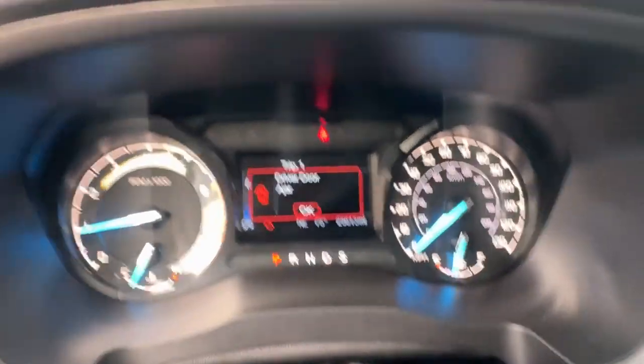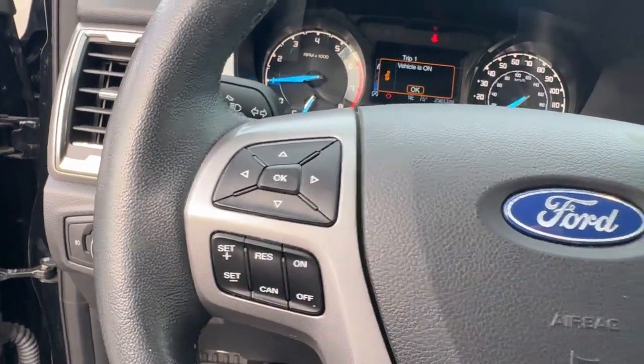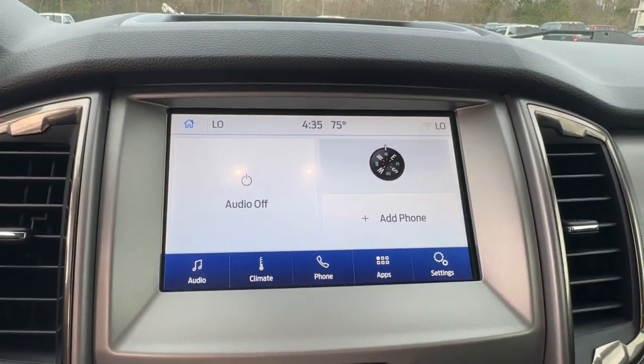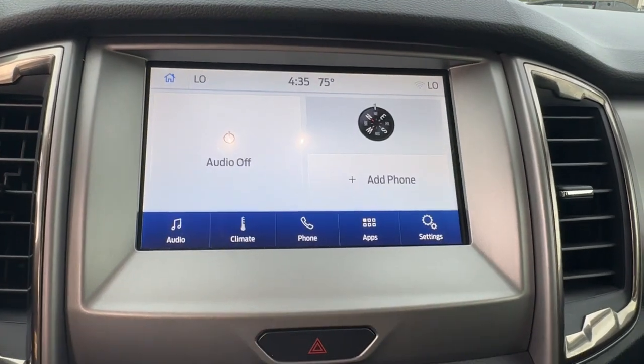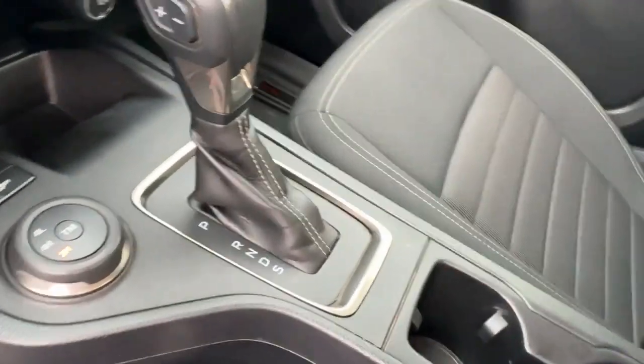These are just some of the great options this vehicle comes with: Apple CarPlay and/or Android Auto, keyless entry, fog lamps, bed liner, 4x4, satellite radio, backup camera, aluminum wheels, front tow hooks, trailer hitch.